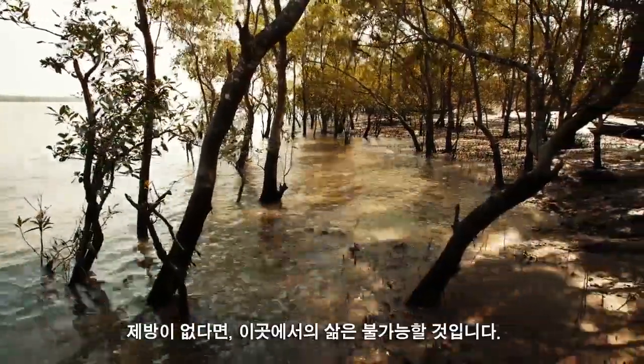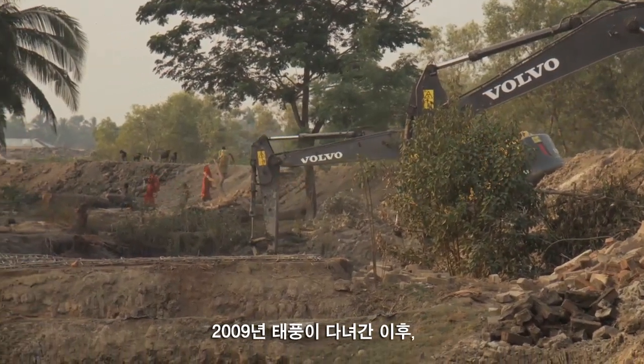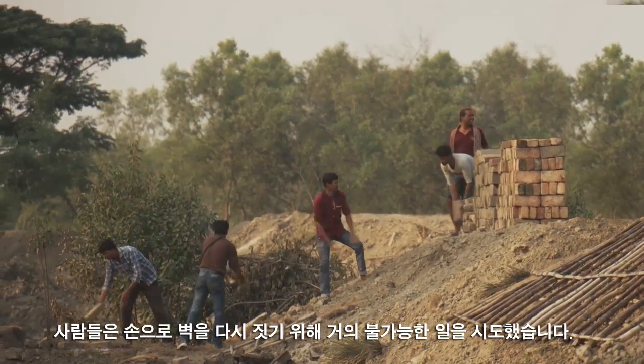Without the embankments, life here would not be possible. After the cyclone in 2009, people tried to rebuild the walls by hand — an almost impossible task.